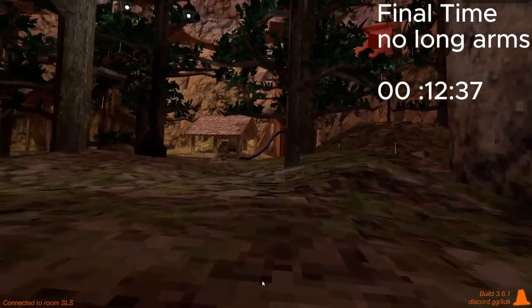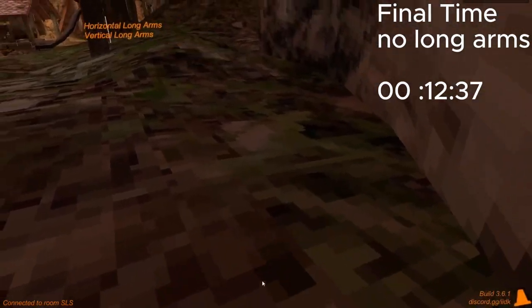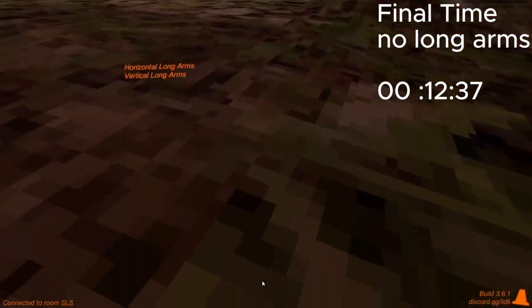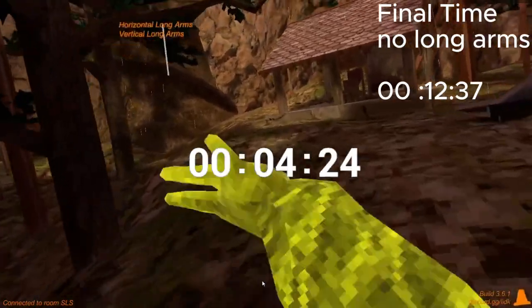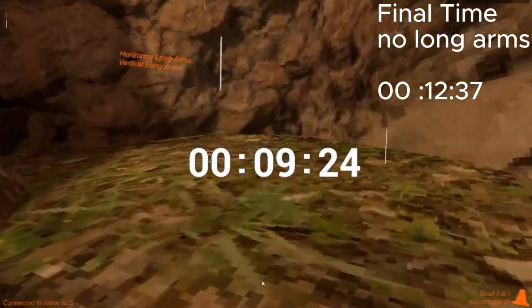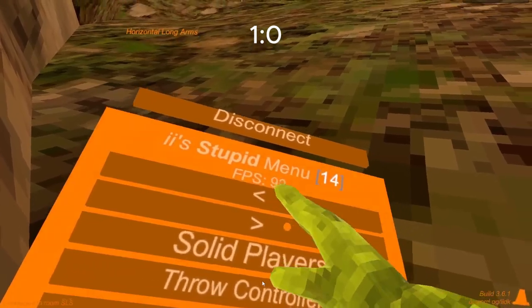Guys, I'm so fast! Okay, that was probably a really slow time. I'm slow. I'm going to be truthful — I suck on the floor, but on trees I'm really good. Now it's the long arms. Three, two, one, go. Why am I so slow? Okay, that was probably slower. Actually, it seems like the same time. I'm slow.